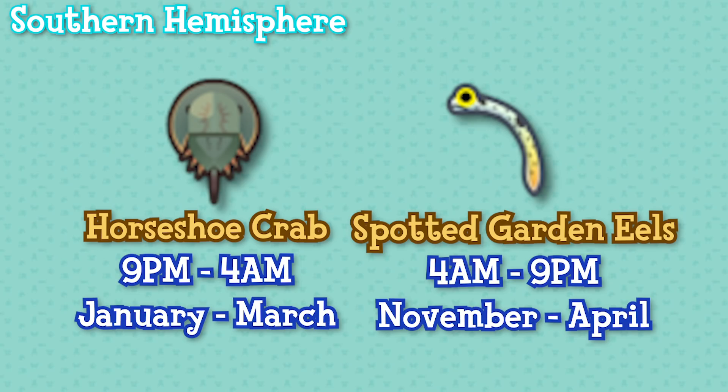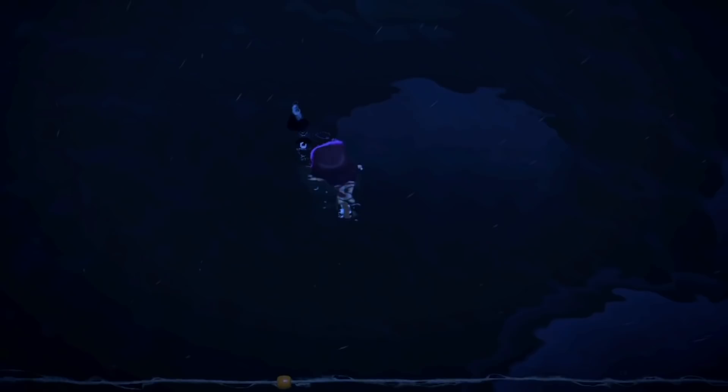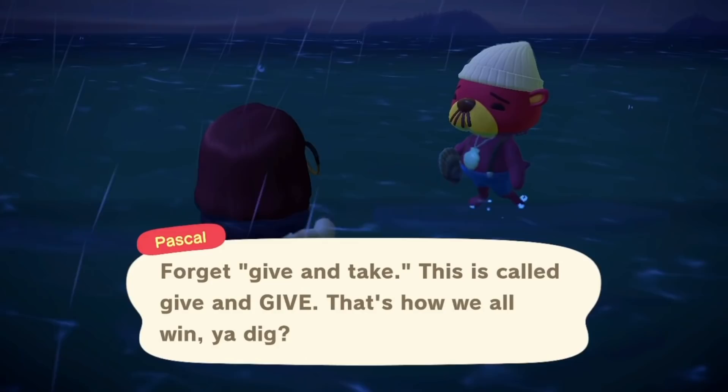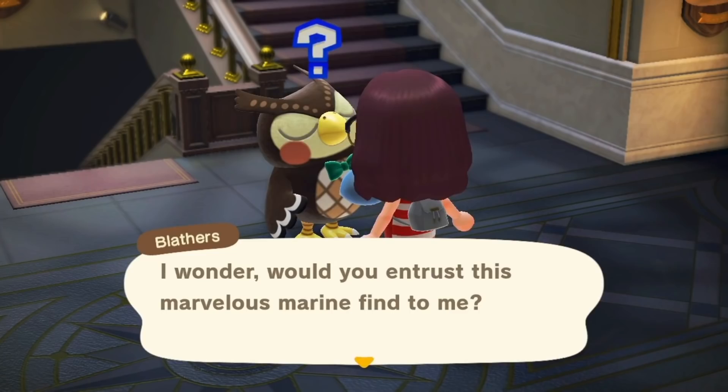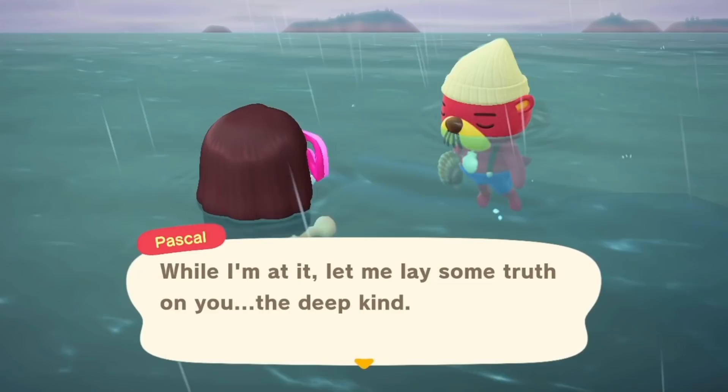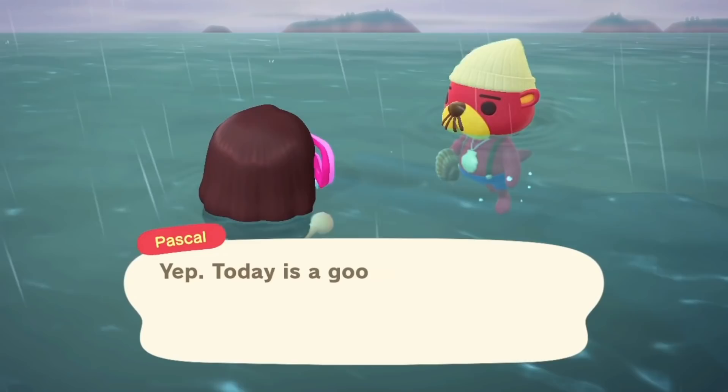I've tried my best to make sure all of this information is correct, but if there are any mistakes I will correct them with a pinned comment below. I want to thank those who made this video possible — those in my Discord who sent me their Critterpedia pages and information, and friends who enabled me to work on this when my Nook's was closed. I hope this video has been helpful. A like would be appreciated, comment down below anything you think I've missed and what sea creature you're most excited about, subscribe if you want to see more, follow my Twitter and Instagram, and join my Discord for a very wholesome community — links are in the description. See you next time, bye!